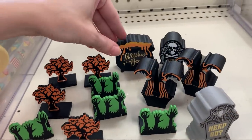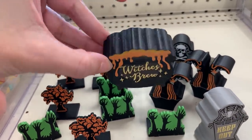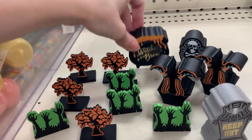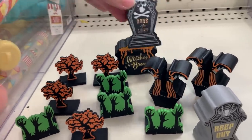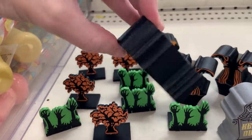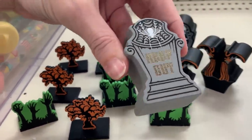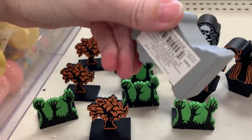These little Halloween items are made of wood. Some are little signs with sayings on them. There's a few different designs including a witch's cauldron, tombstones, witch's legs, zombie arms, and some spooky looking trees. These are a dollar a piece.